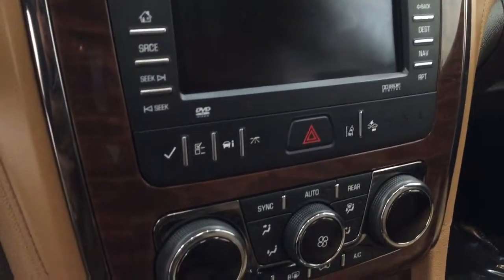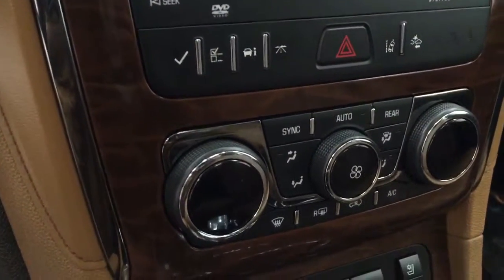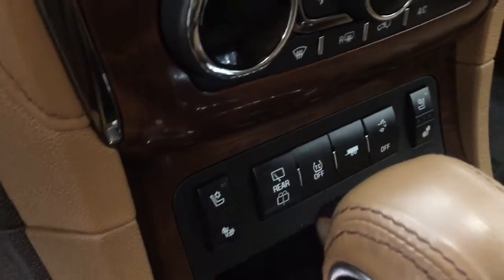Lane departure warning and forward collision detection, dual zone electronic climate control with AC, heated and cooled seats and rear hatch controls. Our interior color today is Chocochino.